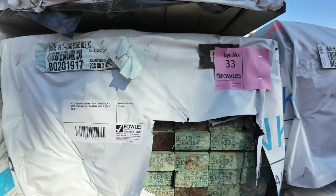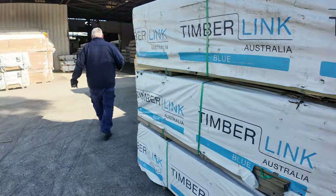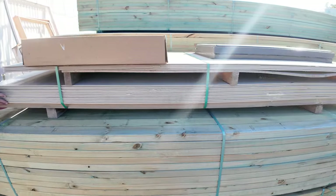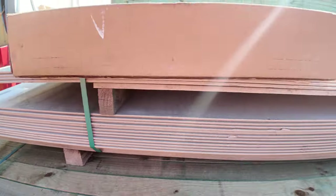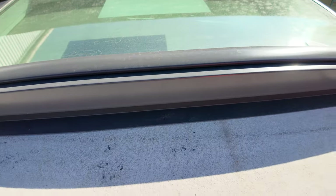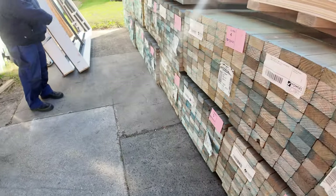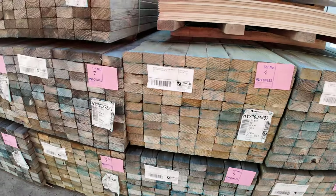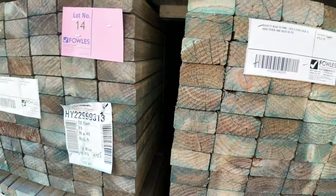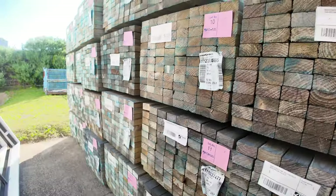We'll now make our way across to the first row where we start tomorrow. Have a look at lot number one — it's got all these cement sheets underneath and a couple of skylights on top, unreserved pack going to the highest bidder. Then we've got 90x45 t2 blue f5, aged stock sold as is, from lot number two through to lot number 28 — all 5.4-meter packs, all to clear. Do not miss out on tomorrow's auction — it's an absolute ripper.